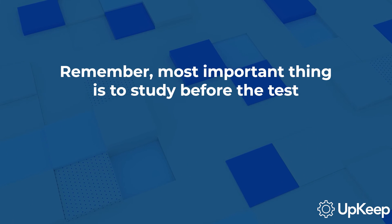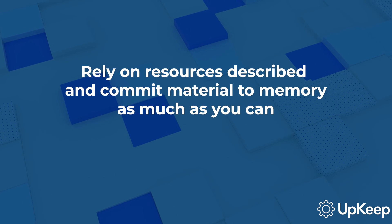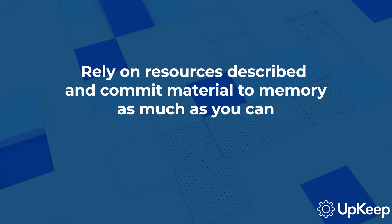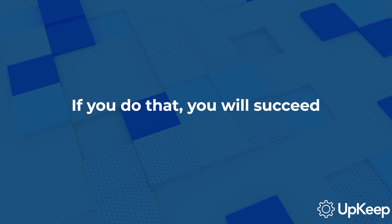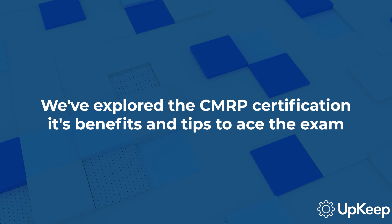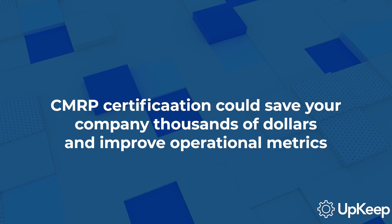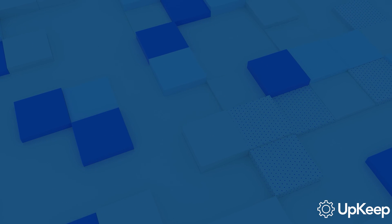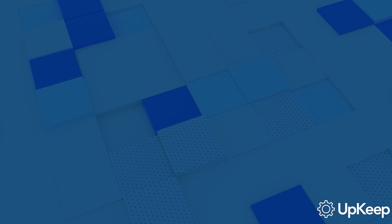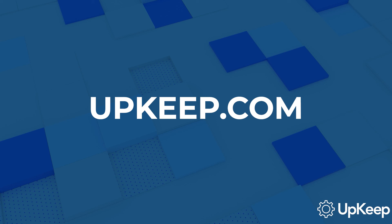In conclusion, when it comes to taking and passing the CMRP, the most important thing to do is study. Rely on the resources described, commit the material to memory as much as you can, and relate it to your organization's needs. If you do that, you should do well. Thank you for watching. We've explored the CMRP certification, its benefits, and tips to ace the exam. Remember, this certification could potentially save your organization thousands of dollars and improve operational metrics. Don't forget to subscribe to our channel to stay updated on more resources for maintenance and reliability teams. For more information, visit our website at upkeep.com. We look forward to seeing you in our next video.